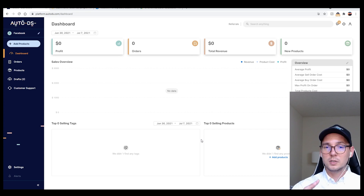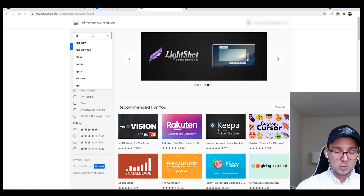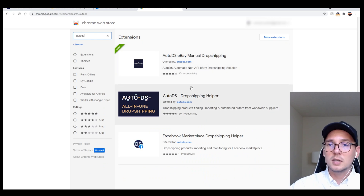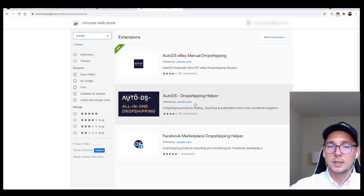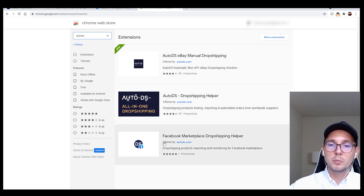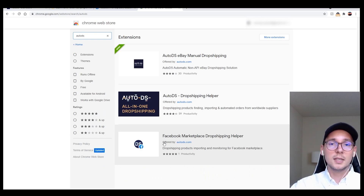I'm going to go to the Chrome Web Store and type in 'AutoDS'. As you can see, there are three different Chrome extensions — one is for eBay, one is the older one they used in the past, and then there's this one: 'Facebook Marketplace Drop Shipping Helper.' This is the one you need for Facebook Marketplace.